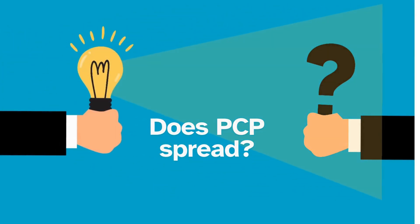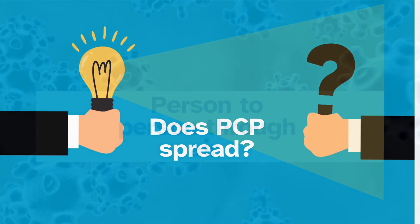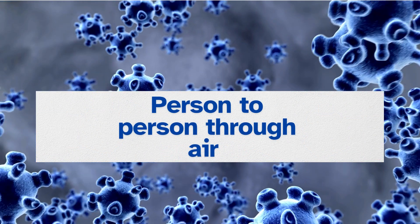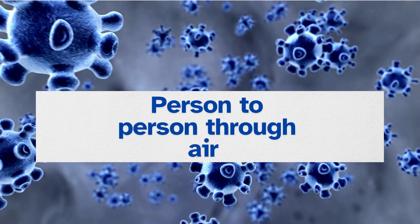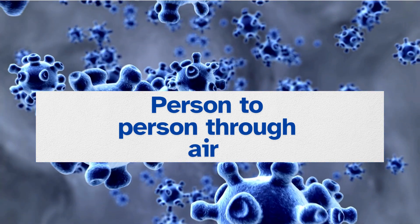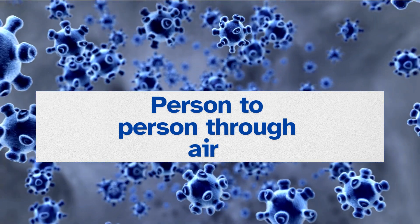So we know it's a respiratory infection. Does it spread? Yes, PCP definitely spreads from person to person through the air. Some healthy adults can carry the pneumocystis fungus in their lungs without having symptoms, and they can spread it to other people, including those with weakened immune systems.